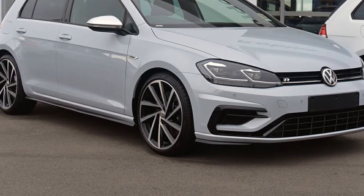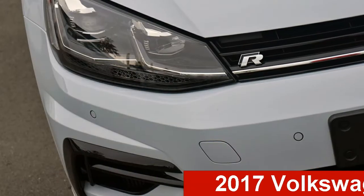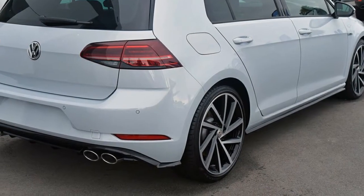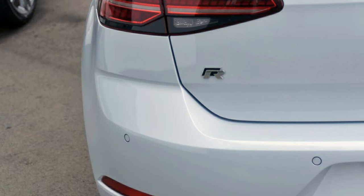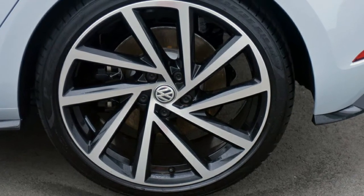Be the envy of your friends in this Volkswagen Golf. This Golf has an efficient 2.0-litre engine that gives you more control with its manual transmission. The attractive white exterior is complemented by its stylish interior. This vehicle has all the features you could dream of, and more.